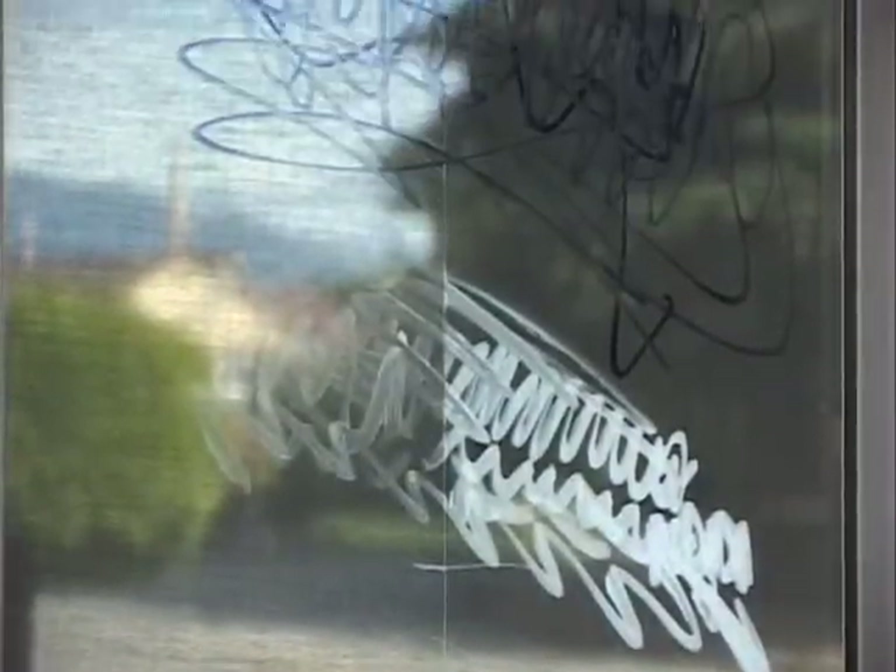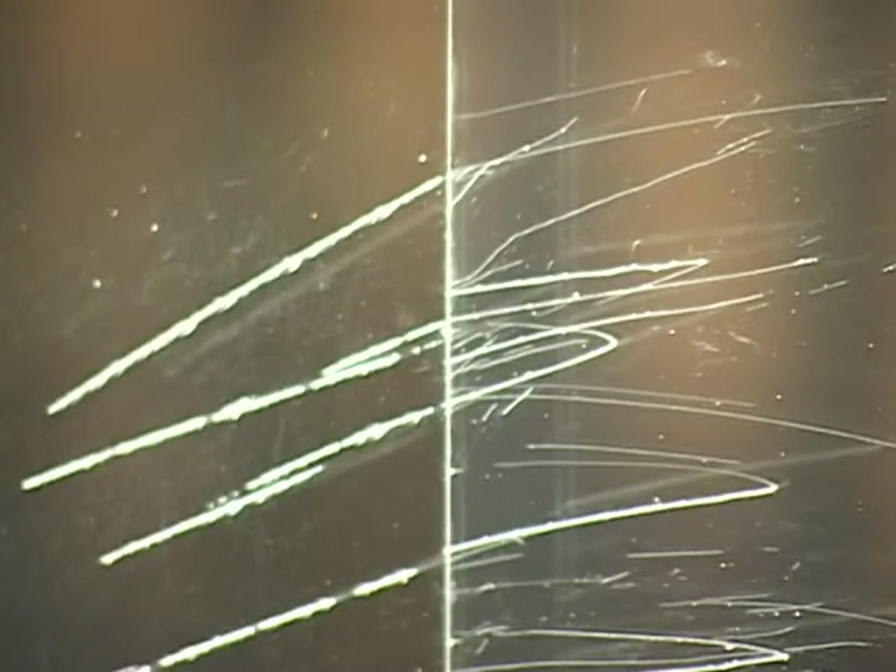This unique barrier film protects against acid etching, spray paint and permanent markers, and can be easily removed and replaced. Graffiti Guard also protects against permanent glass damage and scratching of unprotected glass, saving you time and money spent replacing expensive glazing.